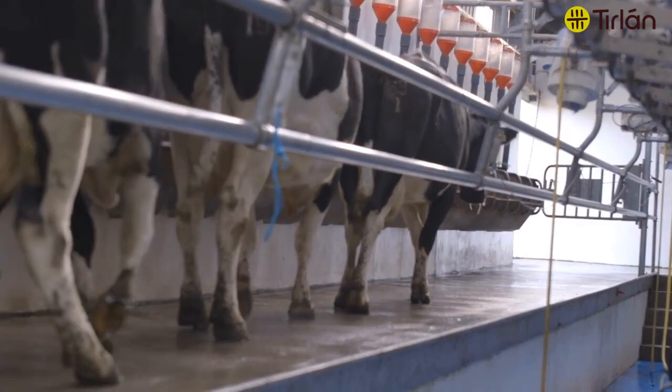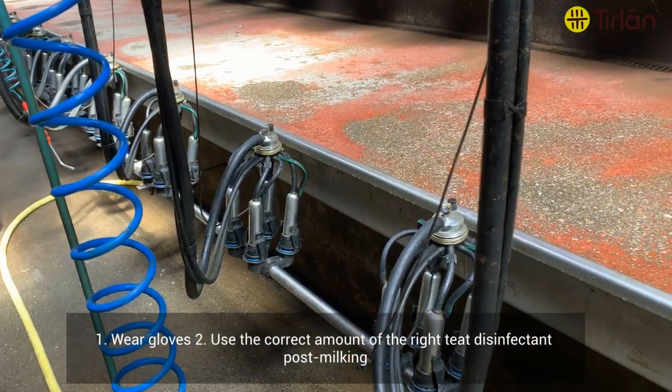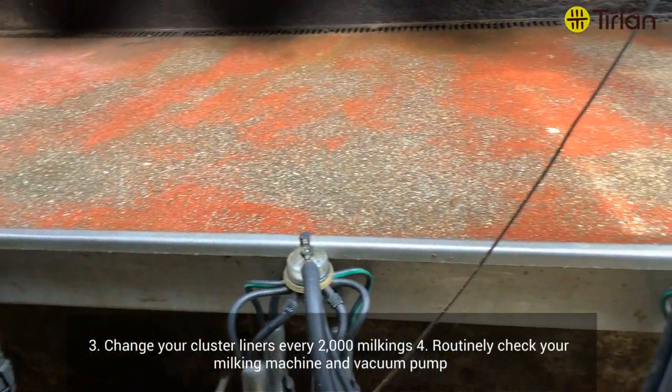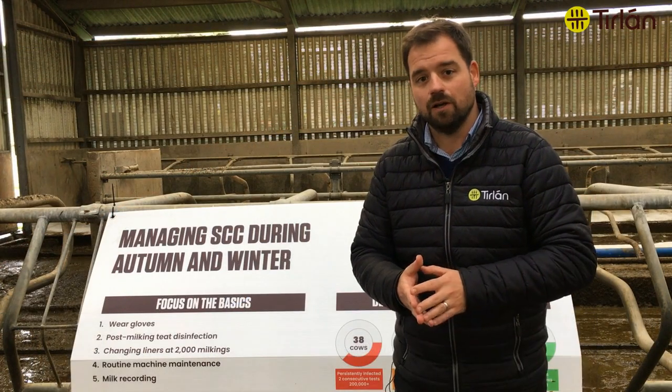The basics still apply: wear your gloves, use the right amount of the right teat disinfectant post milking, change your cluster liners every 2000 milkings — for some herds that is now every four or five months and no longer every six months. Make sure the parlour gets its maintenance done but also do your daily checks every time you start at the parlour.